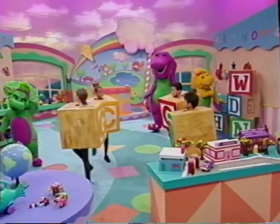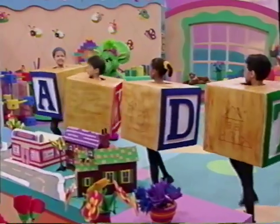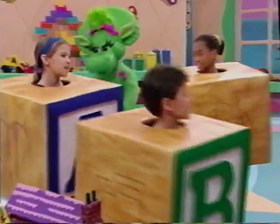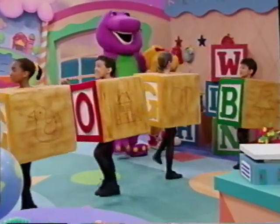Watch the letters going by. You can wave hello, bye bye. While you're learning A, B, C. Oh, the alphabet hooray. Shows us how our words are made and helps us learn to read.